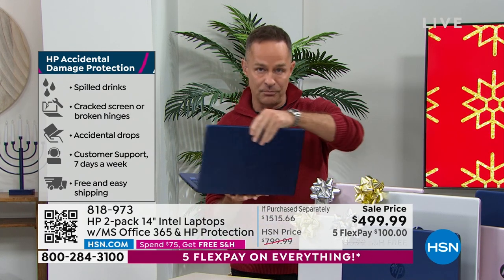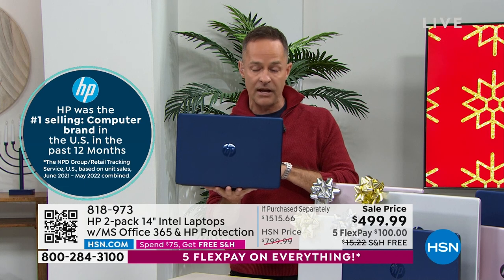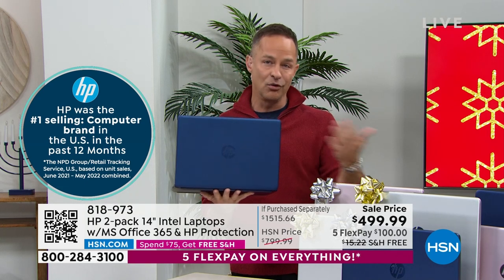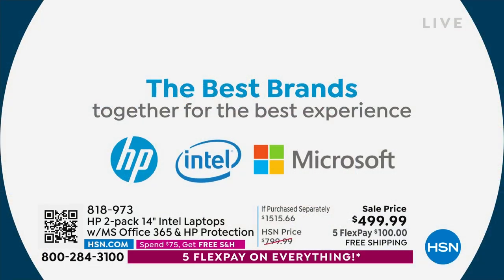We're very proud to offer that. We did it because this is our only two-pack of the year. HP is the number one selling brand at HSN. This computer has all the number one brands in it — HP, the number one selling computer brand in America, and Intel, the number one processor brand not just in America but in the world.